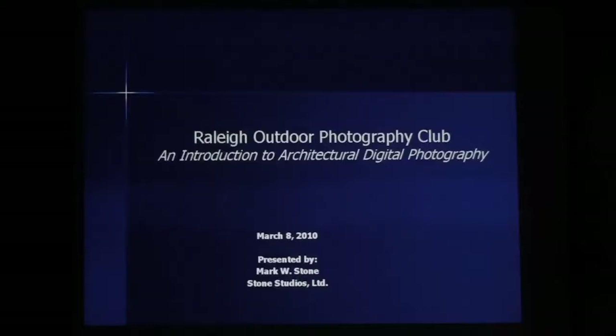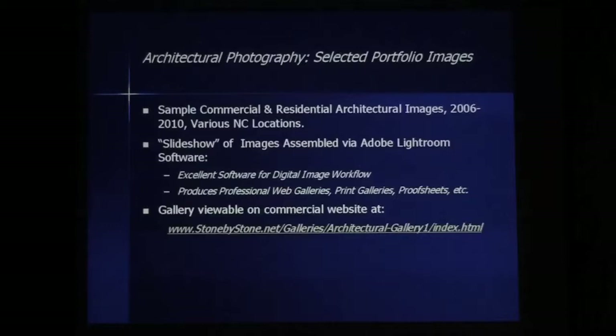I just want to quickly go through a few portfolio images. These are various images from paint projects in various NC locations. I used Lightroom to put these together, and that was the quickest part of the whole process — I love software. I put this gallery up online and I'll make the link available to everybody if you want to spend more time looking through it and asking questions.